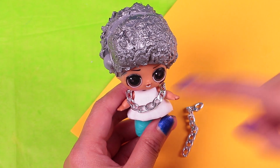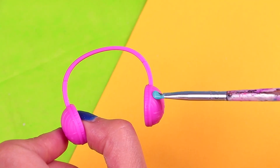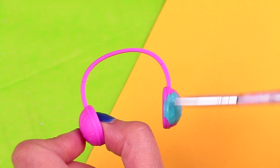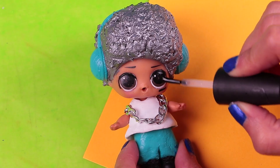We bought these tiny chains to create a necklace and used scissors to help us. We'll also paint the headphones with the same blue we used before so they match with the pants. Now we'll apply a coat of clear nail polish on the eyes to give them a bright look!